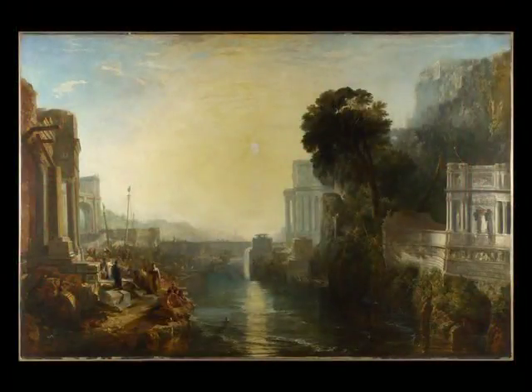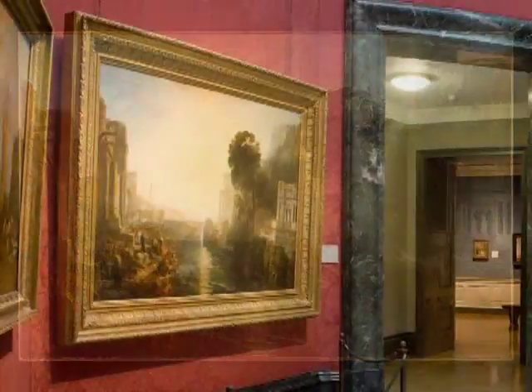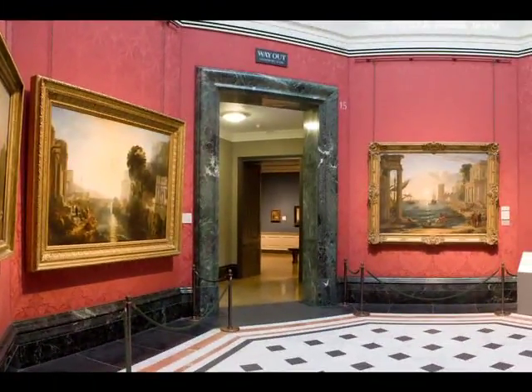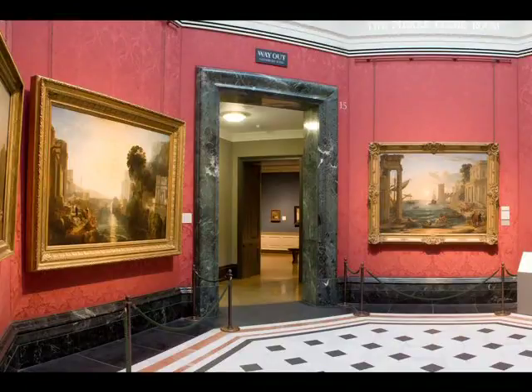Dido Building Carthage had problems with paint flaking from its surface early on, certainly within the first 25 years after it was painted, and I would normally disqualify such a work from featuring in this course. But it has been stabilized now more or less, and it affords a rare occasion when we can see a model and its artistic descendant together for such close comparison. Turner's request that his paintings hang with the two Claudes indicates certainly his admiration for Claude, but also his self-confidence about his own contribution to the art of landscape.